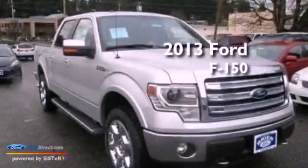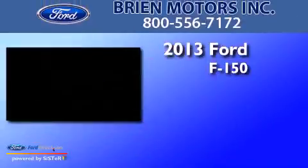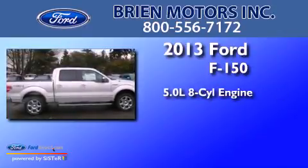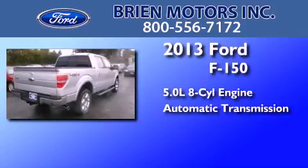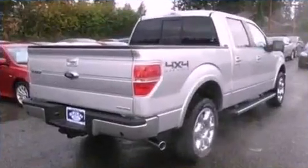This is a brand new 2013 Ford F-150. It features a 5.0-liter eight-cylinder engine, an automatic transmission, and the added safety and control of four-wheel drive.